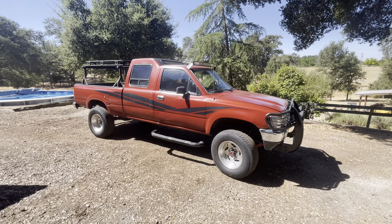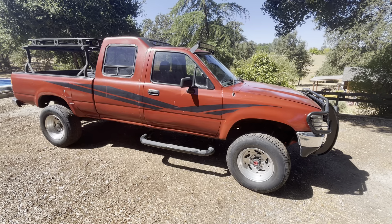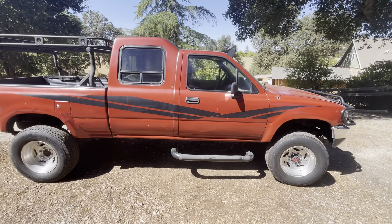I wanted to make this walk-around video of this extremely cool, extremely rare 1989 Toyota pickup custom cab.